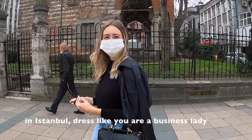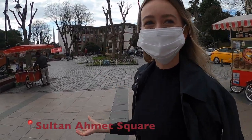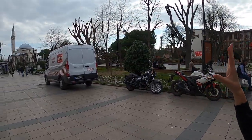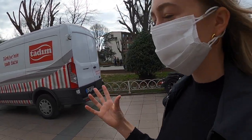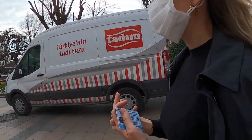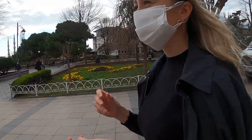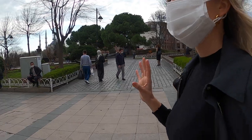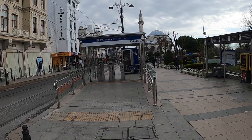If you're in Istanbul, dress like you are a business lady — that's my tip for you. Right now we're in the famous Sultanahmet Square where we have the Blue Mosque, the Hagia Sophia, and the Hippodrome, which used to be the place where horses would race. We even have the three obelisks that were taken from Egypt. This is such a fun place to walk around and see the most iconic historical landmarks, and we're right here at the Sultanahmet station.